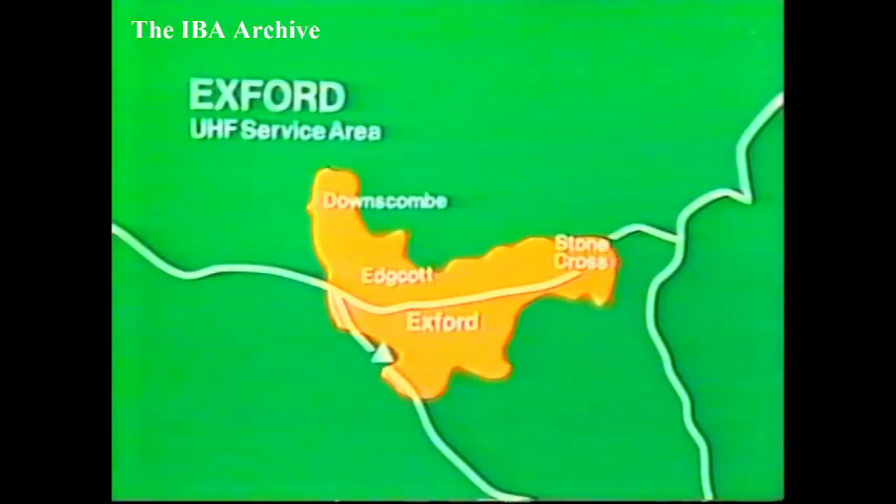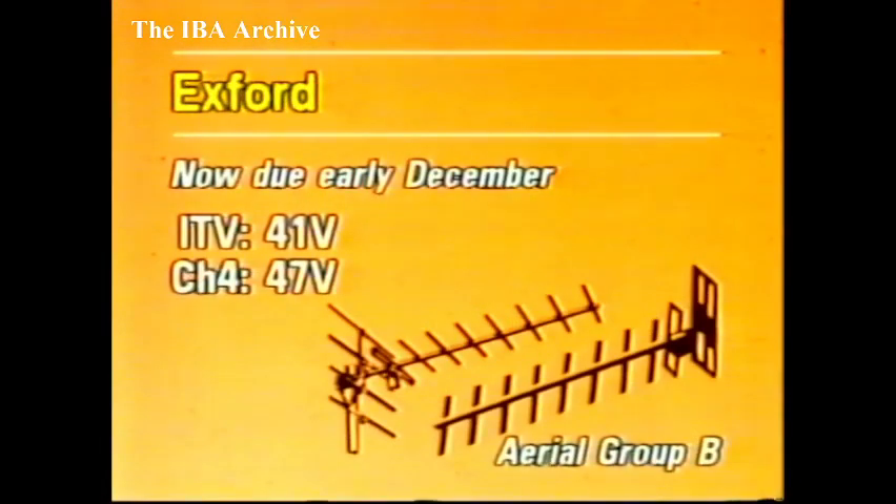In Somerset, the Exford relay has been delayed a little and is now expected to be on in early December. It will provide improved reception for about 220 people in the villages of Exford and Edgecote. Programmes from HTV West and TVAM will be on Channel 41, with Channel 4 on 47. Group B aerials are required, vertically polarised.